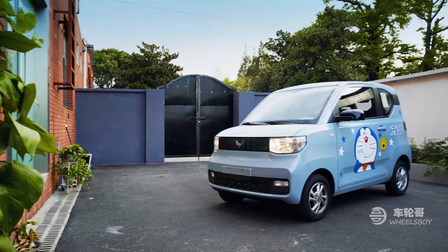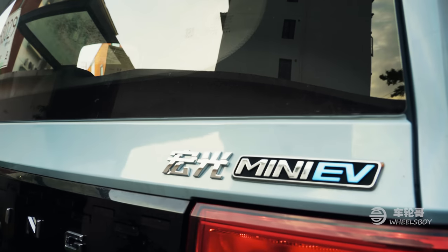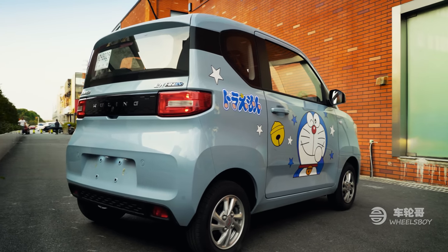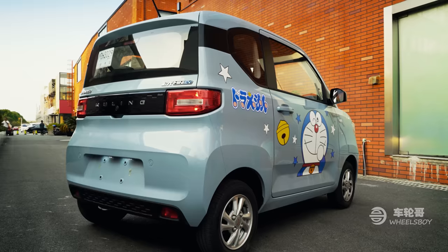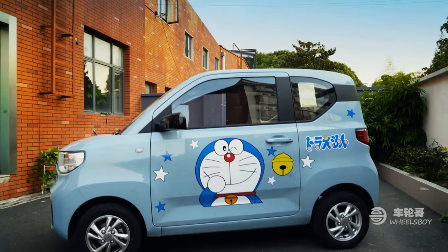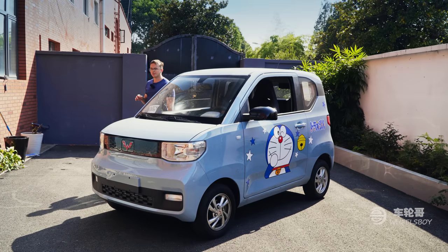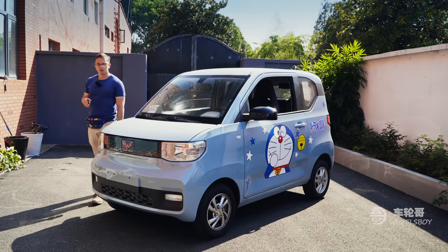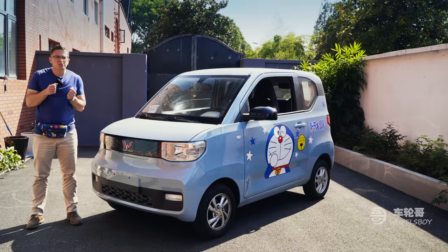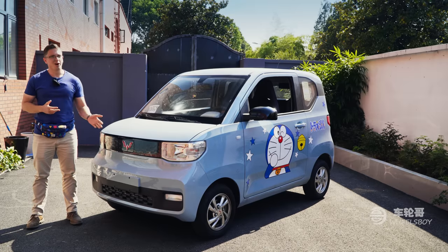The exterior styling of the Mini EV takes a lot of inspiration from K cars, that wonderfully quirky class of microcar from Japan. It has the same upright box-on-wheels look as microvans like the Honda Acti and Suzuki Evry. Remarkably, however, it is even smaller than those cars, measuring in at less than three meters in length. I think it's that stubbiness that gives it most of its charm — it all comes together to look something like a pug on wheels, all scrunched-up face and squat little body.